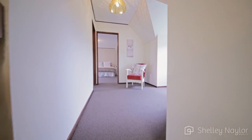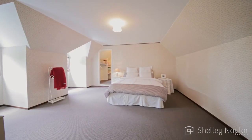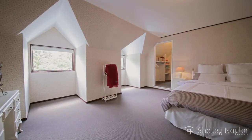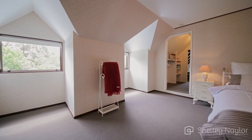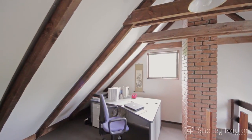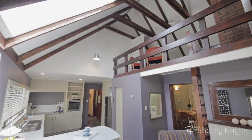Upstairs there's another bedroom and a massive rumpus room — perhaps you'd like it as a games room, a guest room, or even a teenage retreat. That room flows on to the gorgeous quirky Brian Elliott office, which then overlooks the family space and kitchen area.